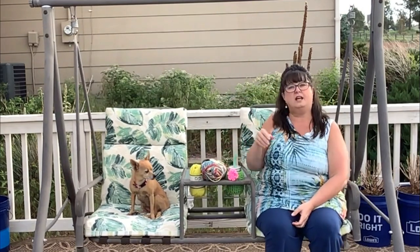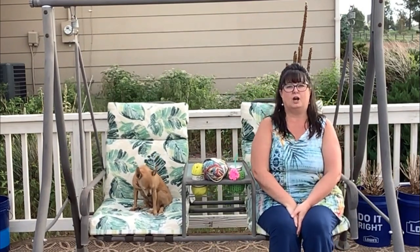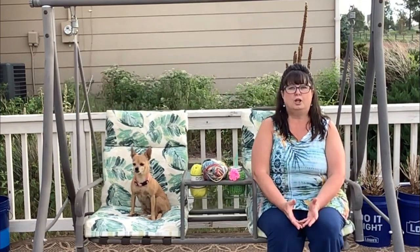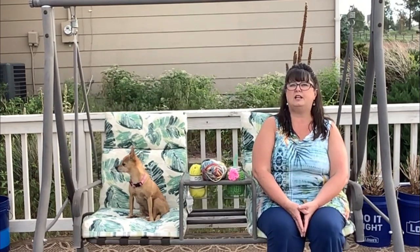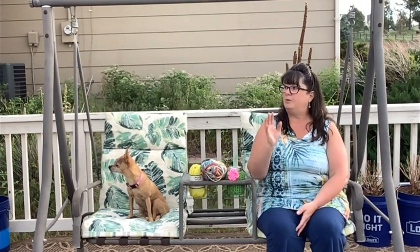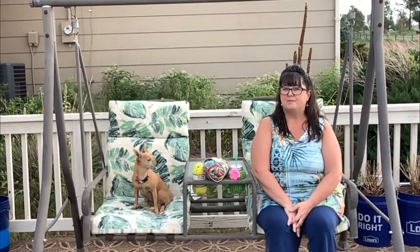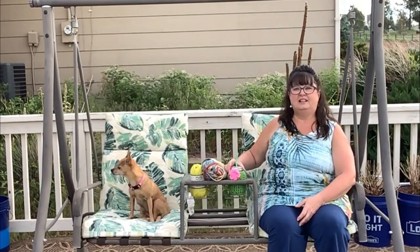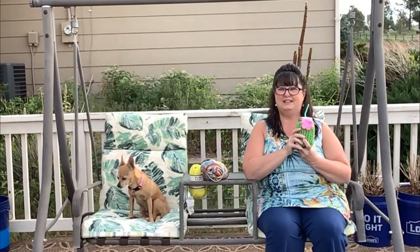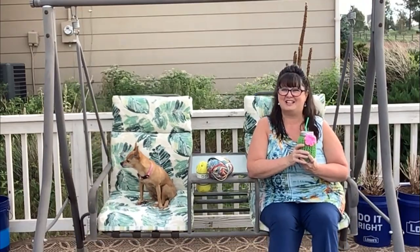Other yarns that are good to use outside include 100% cotton — though you'll need to watch it a bit since it's made to absorb water. Some blends of cotton and polyester are good because they hold up better. So this is my lower deck — we call it the sun deck, and the upper deck we call the shade deck. Anytime you're in the area, give me a call and you can come out and have a drink with me, and we'll sit and have some more yarny talk.